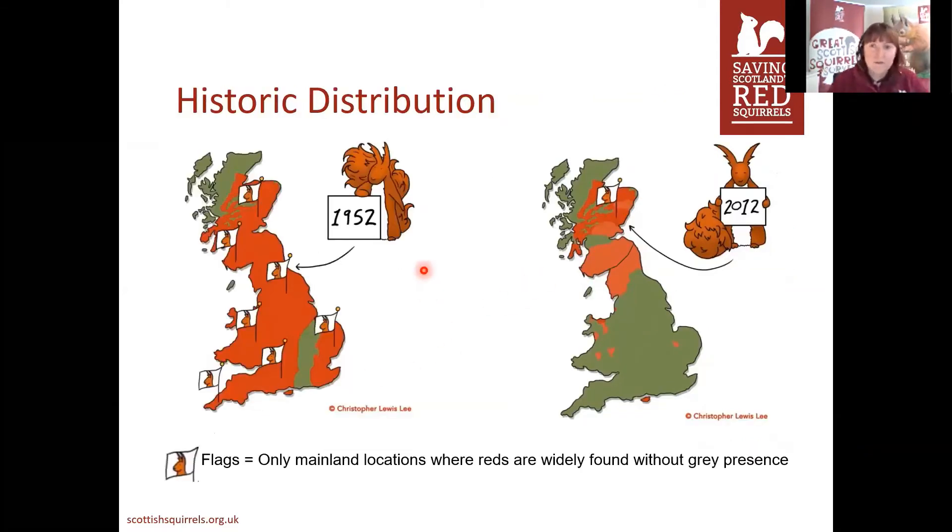Looking at these cartoon maps, you can see that in 1952 there are reds all over the UK — each of these little flags represents areas where red squirrels are without any grey squirrels having to share those resources. Moving to more present day, 2012 — which is a fairly similar situation now — there's only one little red squirrel flag up at the top, the only area untouched by grey squirrels. The rest of the country has to share, and we now see a lot of little pockets as opposed to red squirrels across the whole UK.